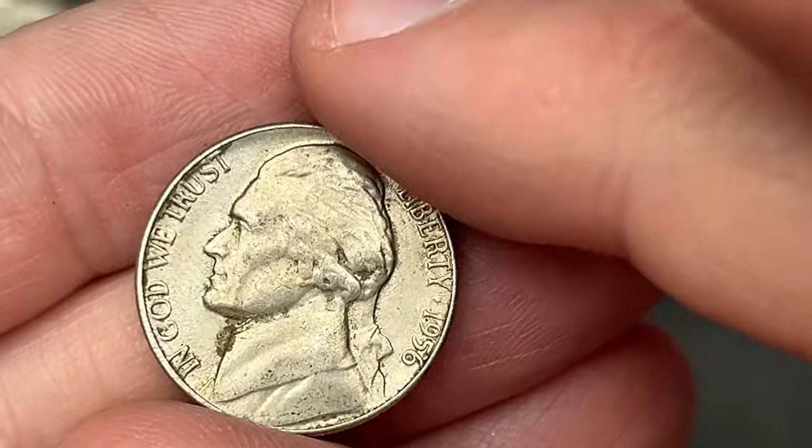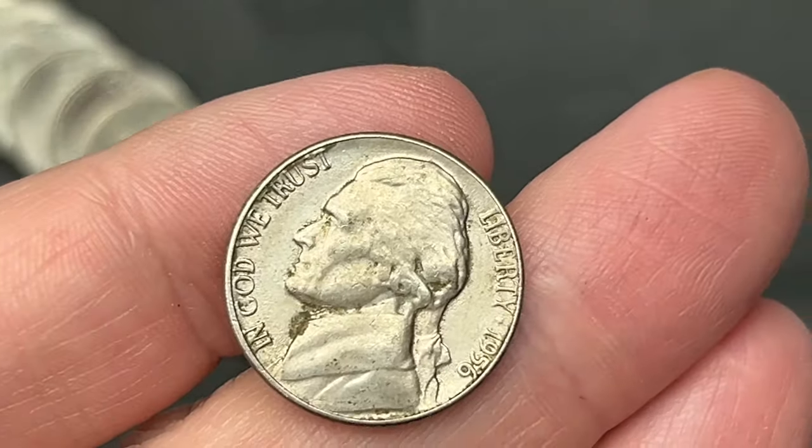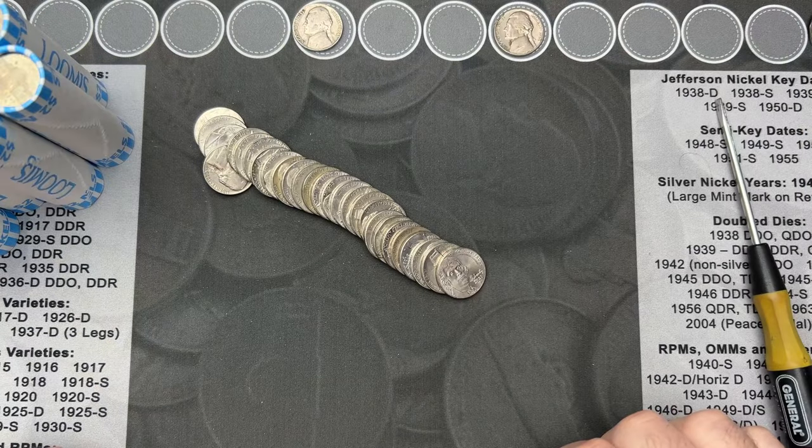Roll number seven, I've had another old nickel find here. This is a 1956, no mint mark, so this one is from Philadelphia. Nice.